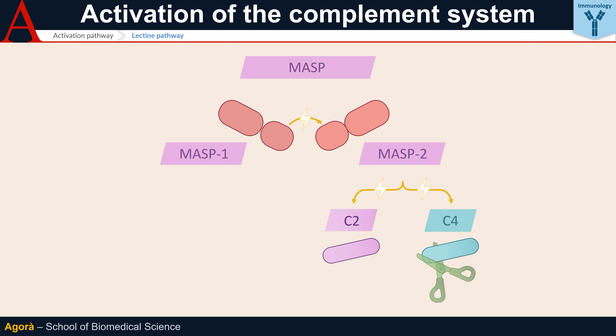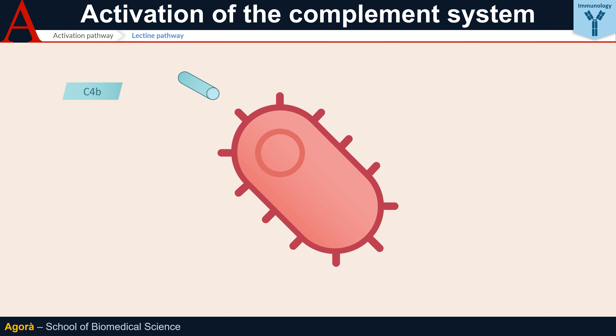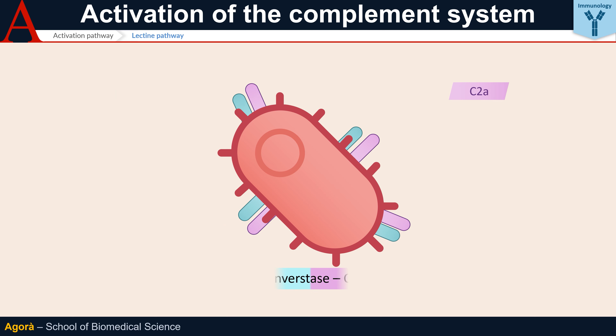Once C4 is cleaved, it creates two fragments known as C4A and C4B. C4B, as well as C3B, contains a thioester domain — that is to say, a thioester domain capable of covalently binding to bacterial surfaces. C4B on the bacterial surface can thereby bind C2A and form C4B2A: the C3 convertase of the classical and lectin pathway.